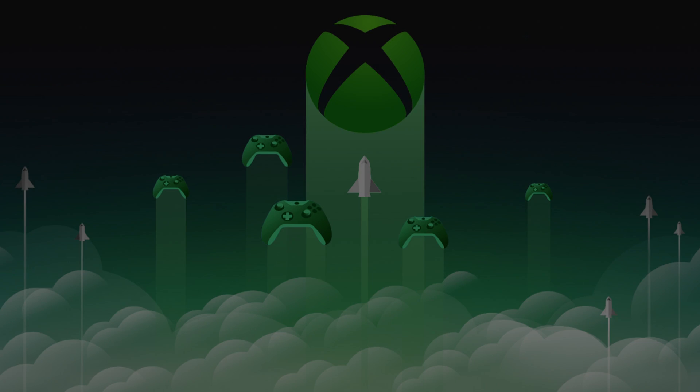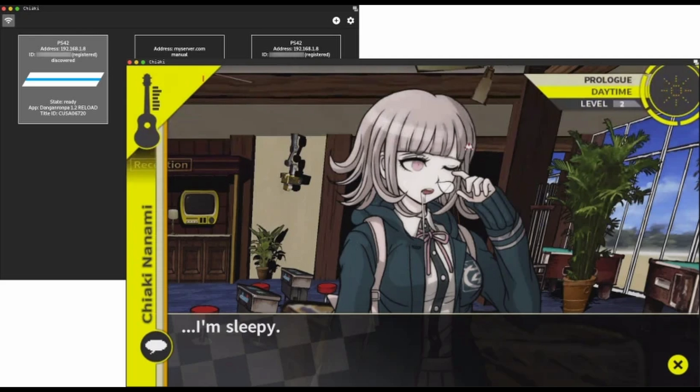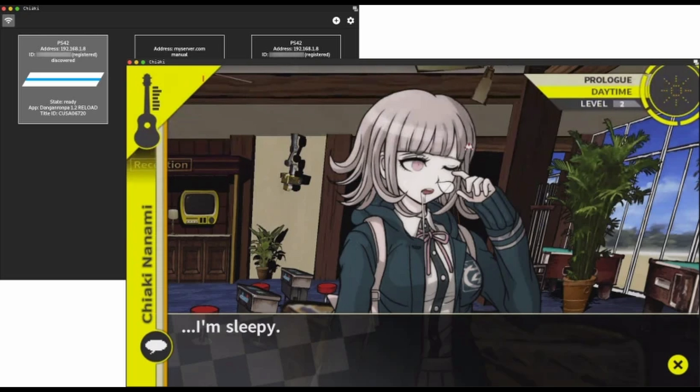On the Xbox side of things, there's truly no easy way to do this. Basically your options are use xCloud or use Windows. I believe there are solutions that work for the Xbox One generation of consoles, though nothing for the Series S or Series X currently. On the Sony side of things, there is a free and open source client for PS4 and PS5 remote play. The program is called Chiaki, and it's named after a Danganronpa character. I don't have a PS4 nor a PS5 to test this on, so sadly I can't test this program out for you. But I've seen some testimonials and it says that it works really well.